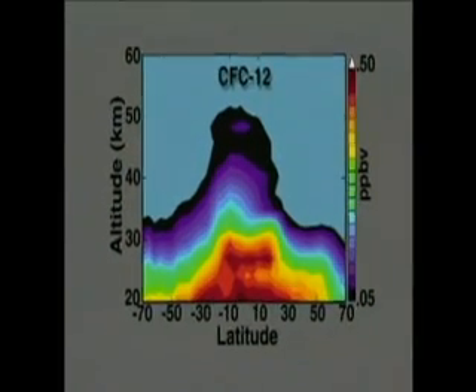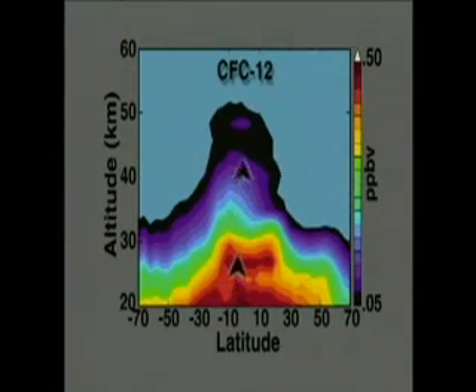CLAS also measures the infrared emission from CFCs in the stratosphere. CLAS measurements show beyond a doubt that significant amounts of CFCs reach the stratosphere. The decrease in CFC concentration at higher altitudes in the stratosphere indicates that CFC molecules are being broken up by ultraviolet radiation.